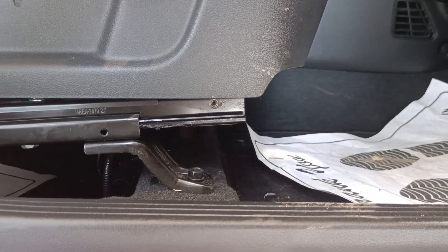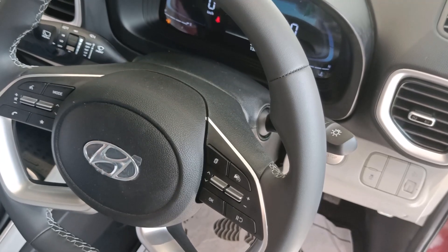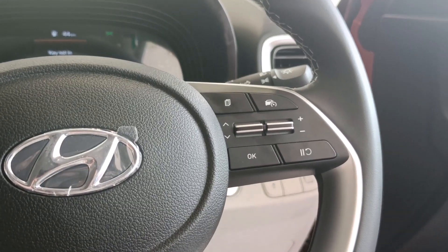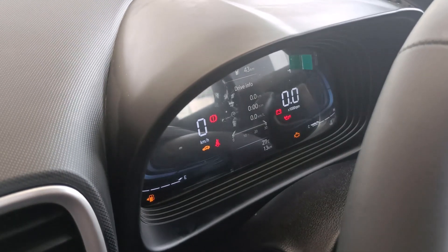You can see the driver's seat and the steering wheel, which is a leather D-cut steering wheel. On the steering wheel you can see the cruise control, display controls, and infotainment system controls. You can also see the instrument cluster with all its controls.